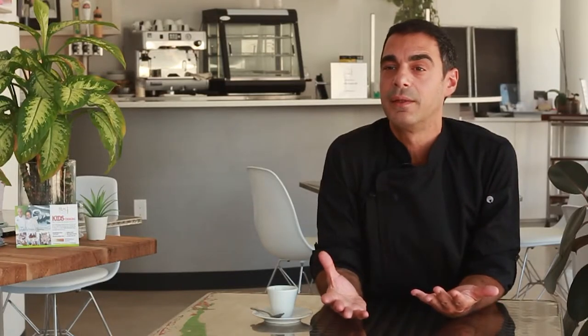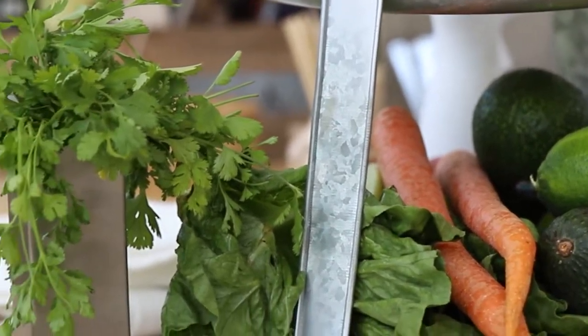You'll discover you won't have to go very far to enjoy some of the best street foods on the planet. All the ingredients are easily accessible, whole and healthy.